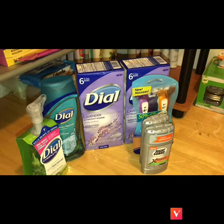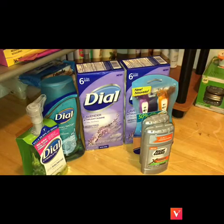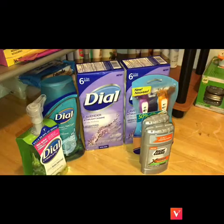Guys, go ahead and do the Dial deal — tomorrow is the last day, so if you haven't gone already, please go. Catch a ride, catch the bus, do what you gotta do and hit up this Dial deal. The Dial coupons — if you purchase two, you get three dollars off, and while these are on sale for two dollars, that is an amazing deal.